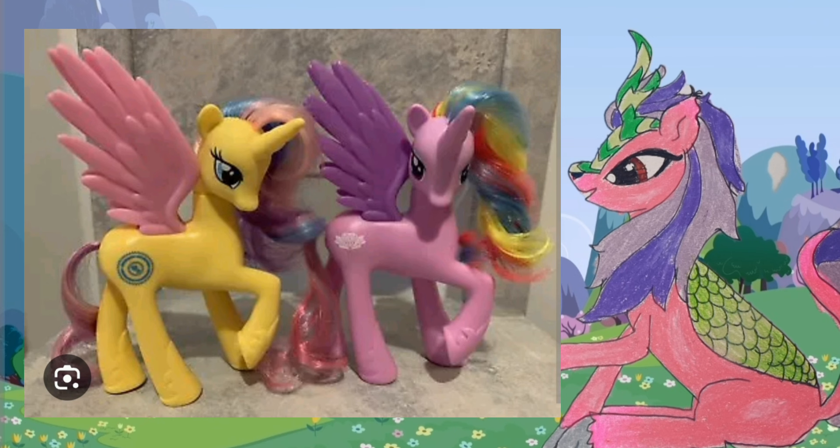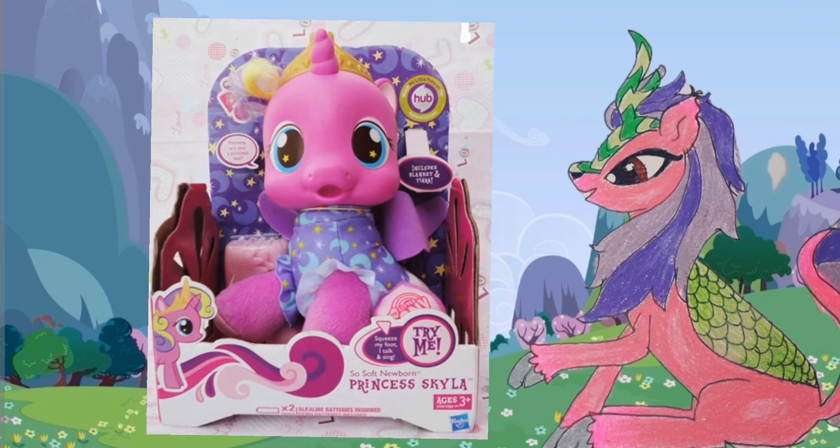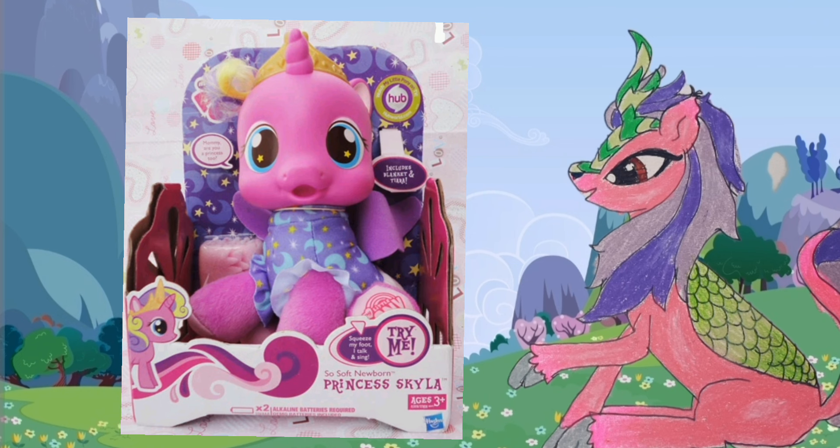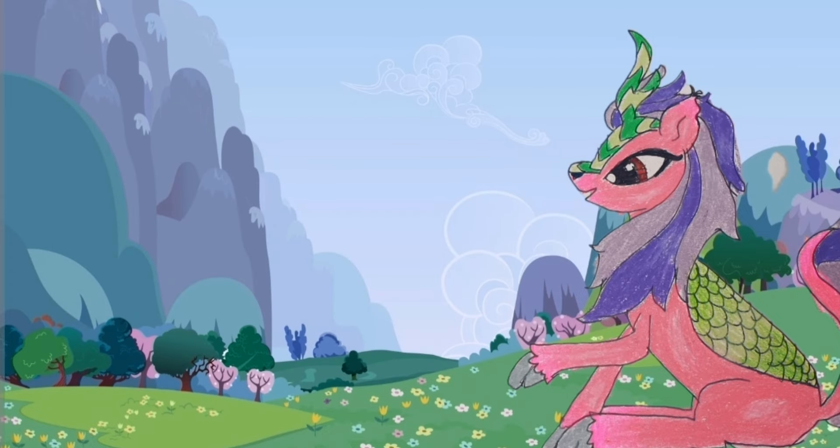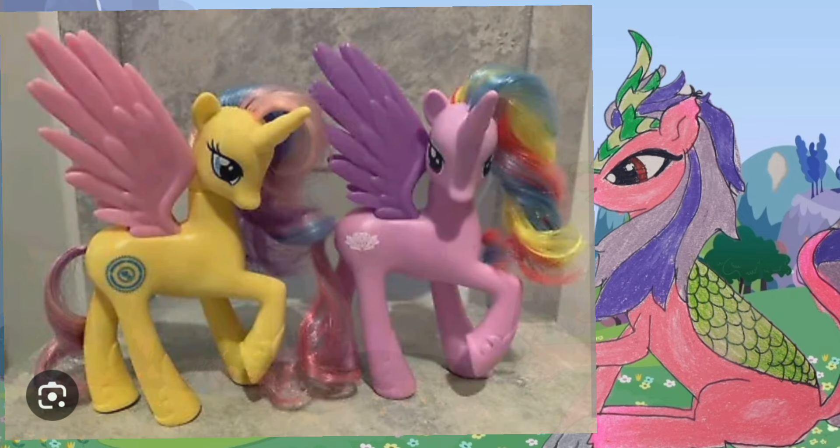Those weren't included because they're not canon. And yes, I know I mentioned Princess Skyla, but that's because she had a better chance of being canon because of the very heart situation. So that being said, let's talk about some of the oldest examples of Hasbro making alicorn toys — characters that never actually were in the series proper.